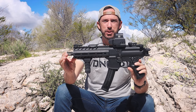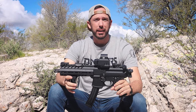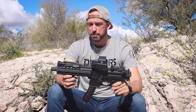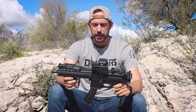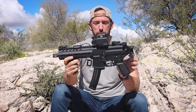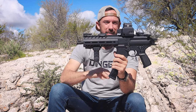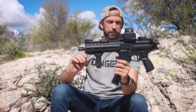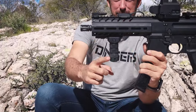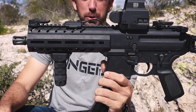It doesn't make sense to me — according to the ATF, this is a pistol. I don't think it is a pistol. I think this is an SMG, an SBR, or really a rifle of some sort. But according to the ATF, this is a pistol, and what makes it illegal right now is this vertical grip on it. Nothing else — everything else is totally fine. But that's what's weird: this piece of metal right here is what makes this thing illegal to own according to the ATF.